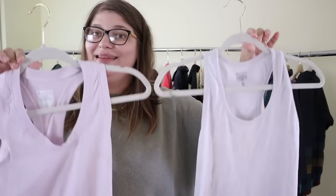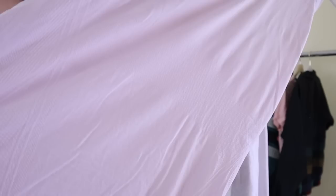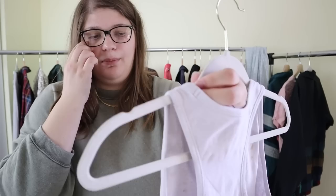I found two different Athleta racerback tank tops in two different bins — same size, probably donated by the same person. The first is a beautiful light purplish pink color with a lot of fun sculpting details, from Athleta in a size small. The second has a fun almost snakeskin texture to it, also size small. I need to throw both through the wash because there's some makeup on the inside of one. I'll probably list them separately at $25 a piece and hope to make at least $15 to $20 on each.